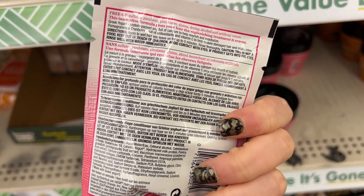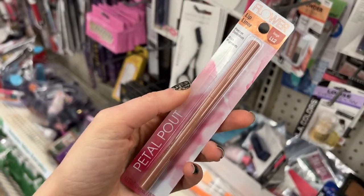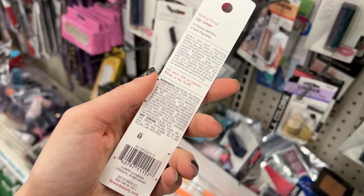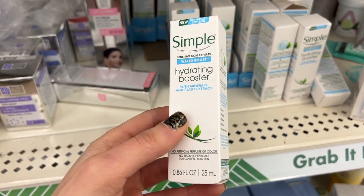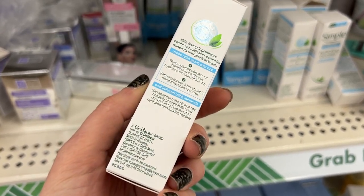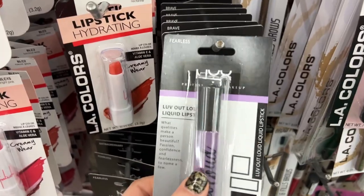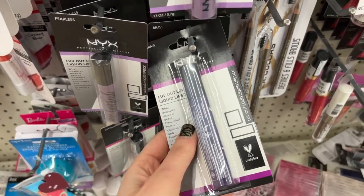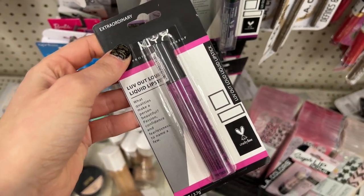On to the beauty section! There's a Flower Beauty lip liner in the shade beige — I think I already own this one. This was such a cool find: the Simple Hydrating Booster Moisturizer. It has amazing reviews on Google — it's fragrance-free and very gentle. I think this is an amazing find for $1.25. They also have NYX Love Out Loud liquid lipsticks in about three purple shades — if you like brighter colors, you will love these.